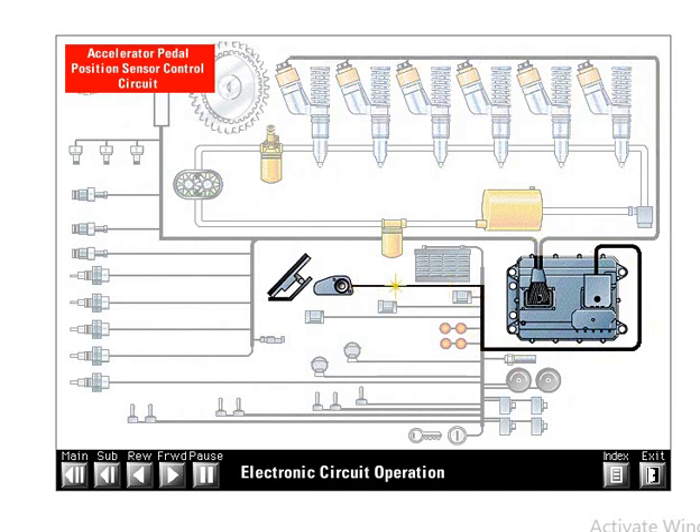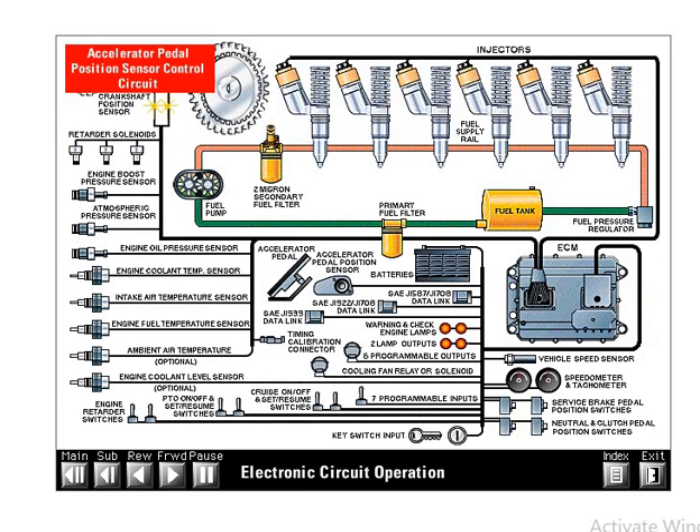The operator selects an engine speed with the accelerator pedal. The position of the accelerator pedal generates a pulse width modulated signal, which the ECM translates into the desired engine speed. The ECM then compares the desired engine speed to the actual speed, determining if the injectors should deliver more or less fuel. The ECM increases the duration of the current to the injectors, delivering more fuel and increasing engine speed if the actual engine speed is lower than desired. If the actual engine speed is higher than desired, the ECM decreases duration to reduce fuel delivery. With less fuel, engine speed drops rapidly until actual engine speed matches desired speed.